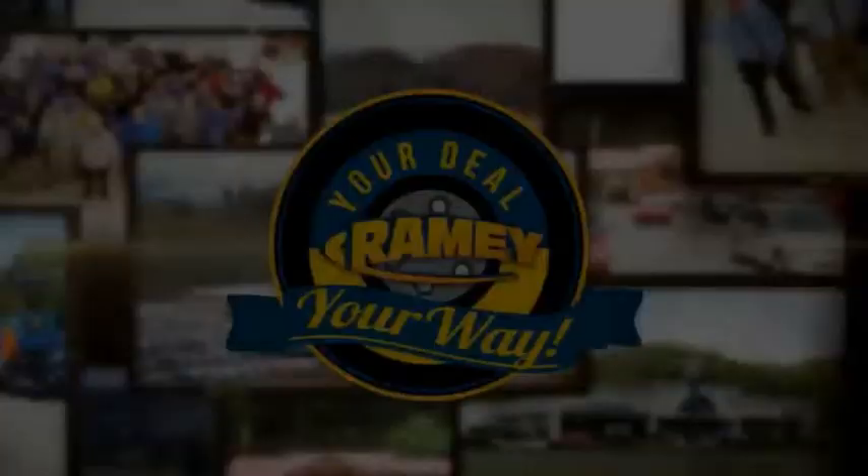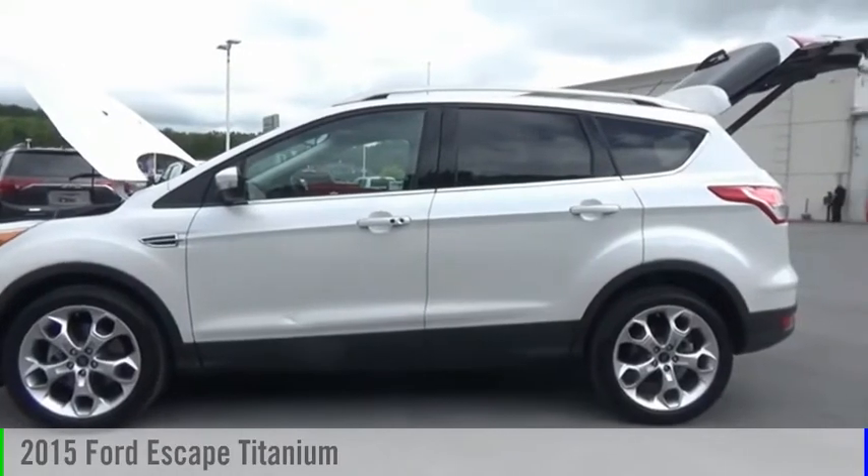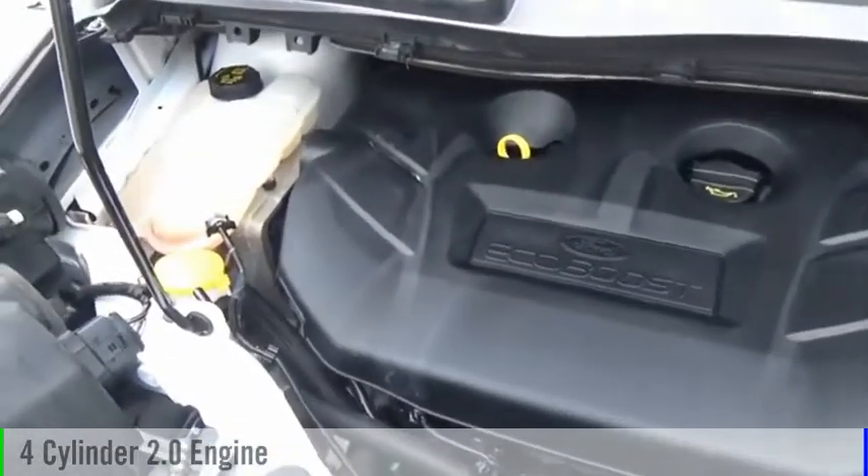It's your deal, your way. Take a ride in the 2015 Escape. This vehicle is powered by an all-wheel drive, four-cylinder, 2.0 liter engine.